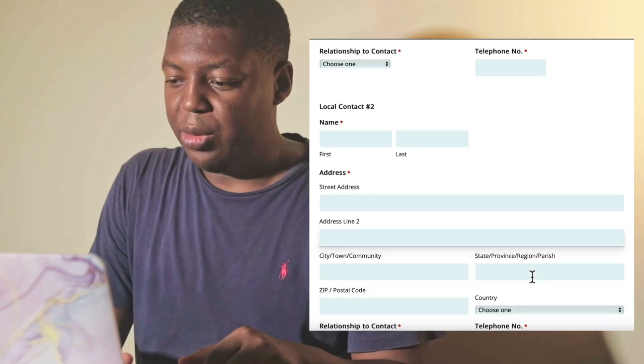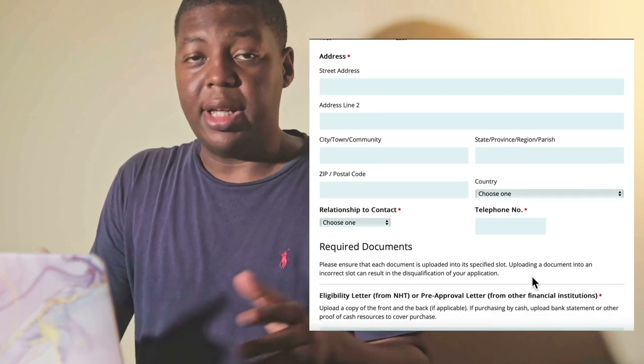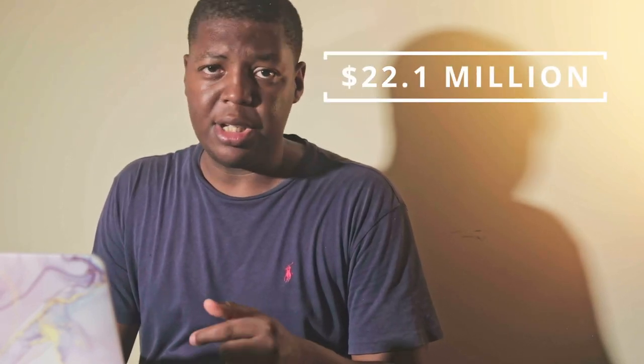Now here comes the million dollar question — the price. The price for these units is 22.1 million dollars. We invite you to comment: bearing in mind we don't know all the amenities of the scheme itself, do you think the size of the units and the land space is worth the 22.1 million? Feel free to comment.